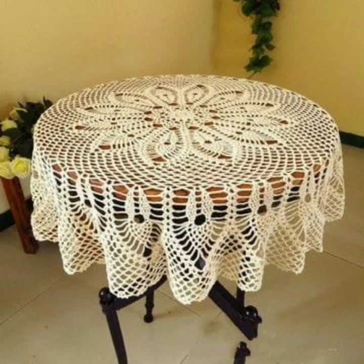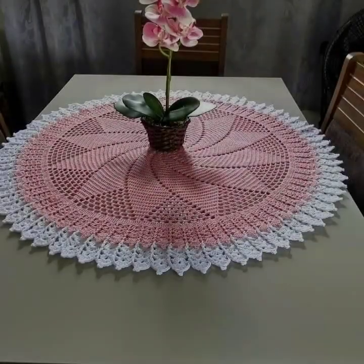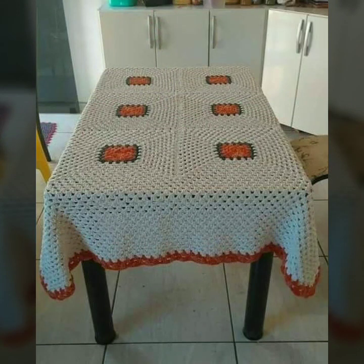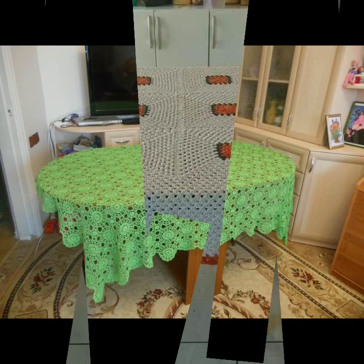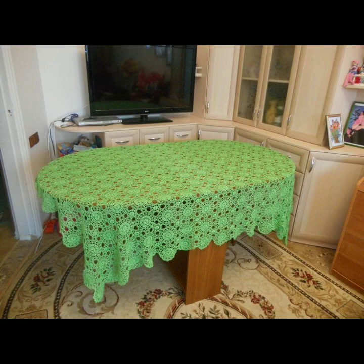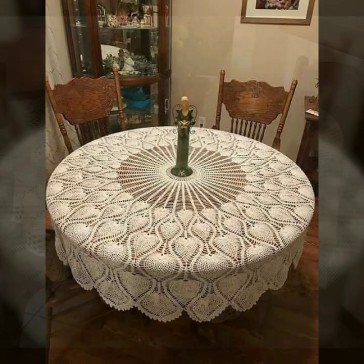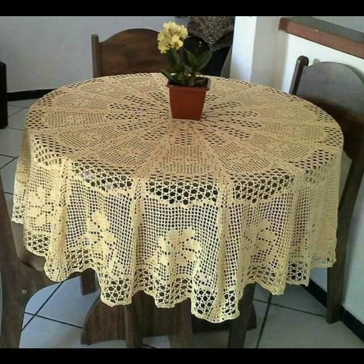Those who love such type of crochet work — you can easily make these very beautiful crochet table covers if you know crochet work. You can see the most beautiful, most trendy designing ideas in this video.